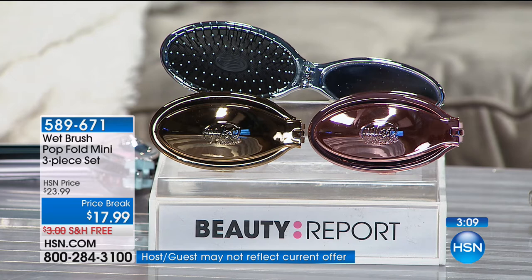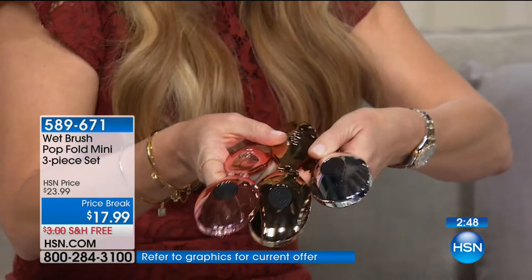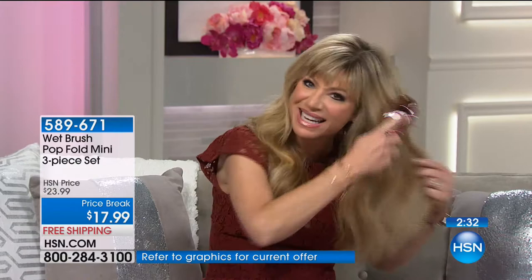You're getting all three colors — rose gold, yellow gold, and platinum. When we launched this, we sold 4,000 when it made its debut. All three open up — you're not choosing. It's only $4.50 each. Every time you brush your hair with a regular brush, you're hearing snap, crackle, pop — that's your hair breaking. I have a ton of hairspray and look at how it brushes right through.